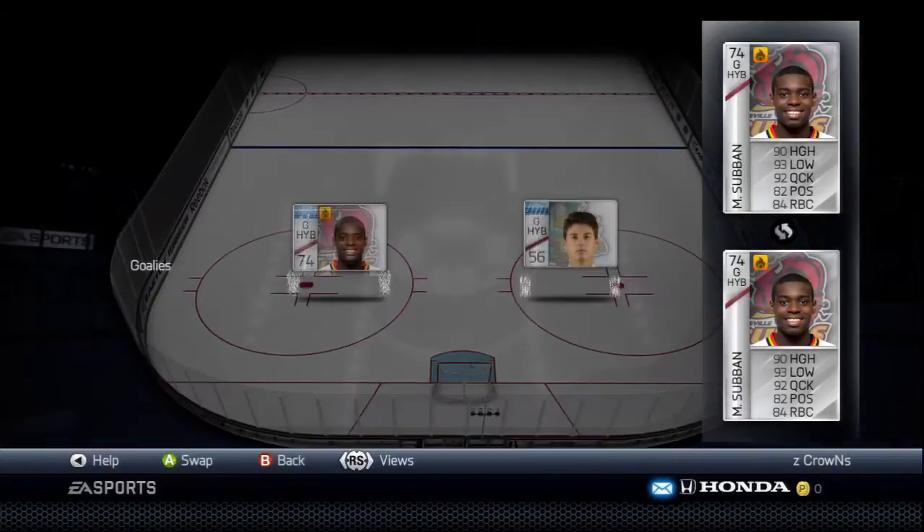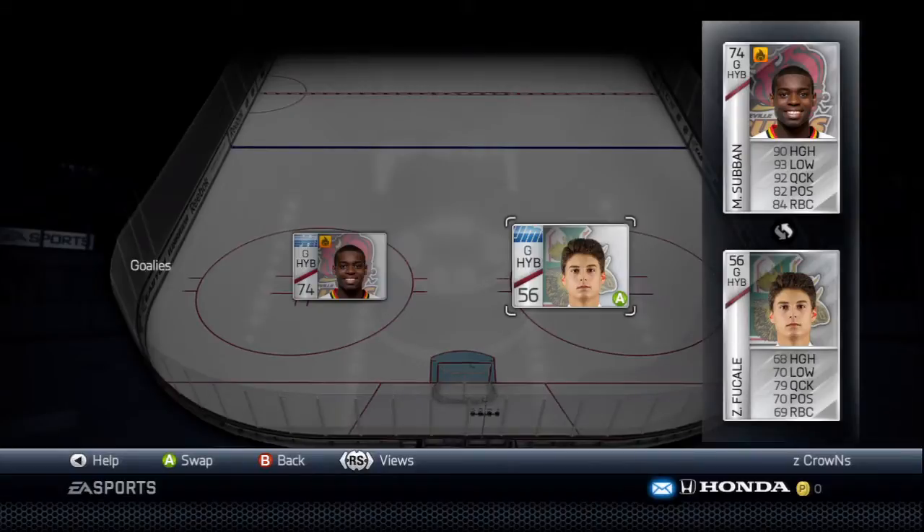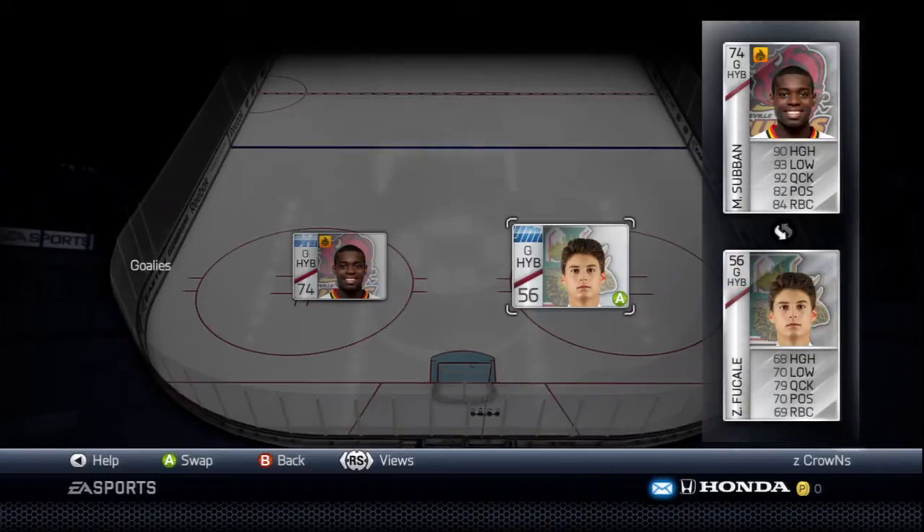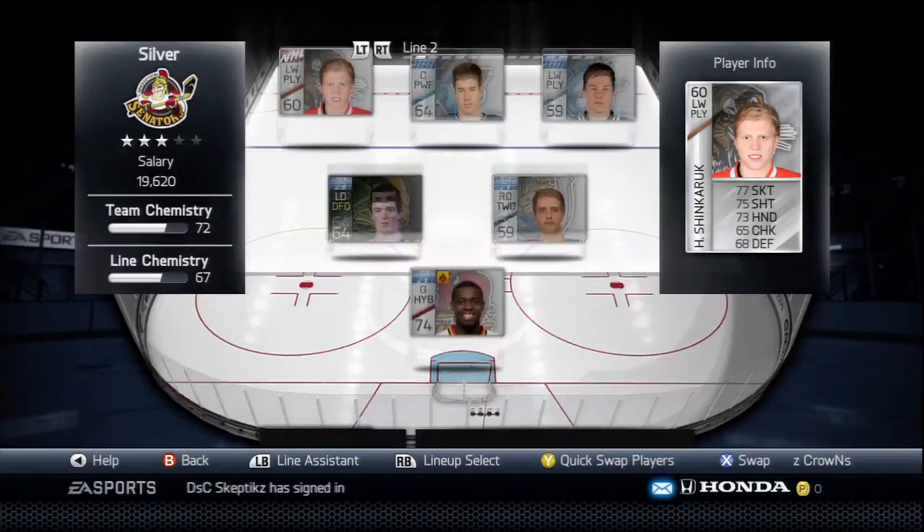In net we've got Malcolm Subban and Zach Fucalli. Malcolm is on the Belleville Bulls, another Bruins prospect, and Fucalli is a Montreal prospect playing for the Halifax Mooseheads.